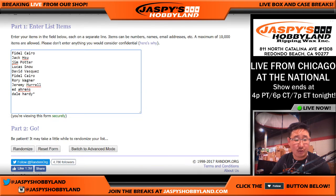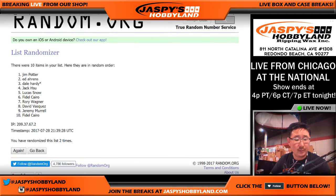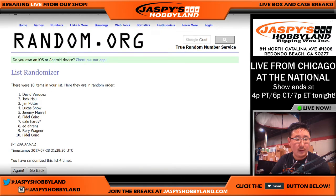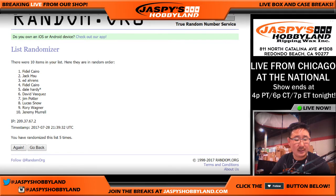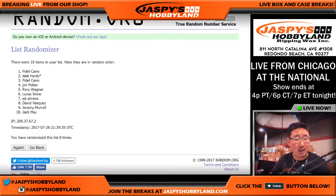Eight times. Six and a two — eight times. Rolling one through eight times. Nice. Fidel on the pole. Jack in the number 10 spot.